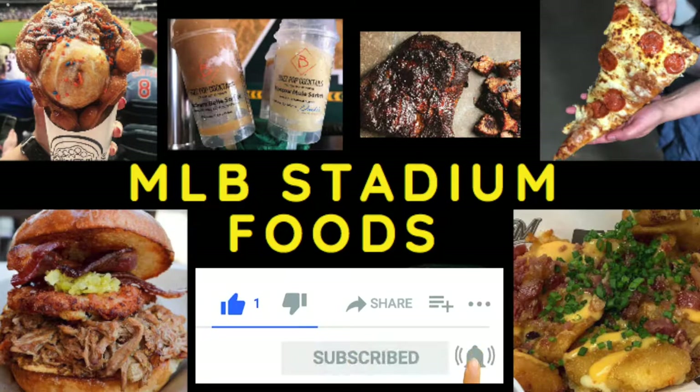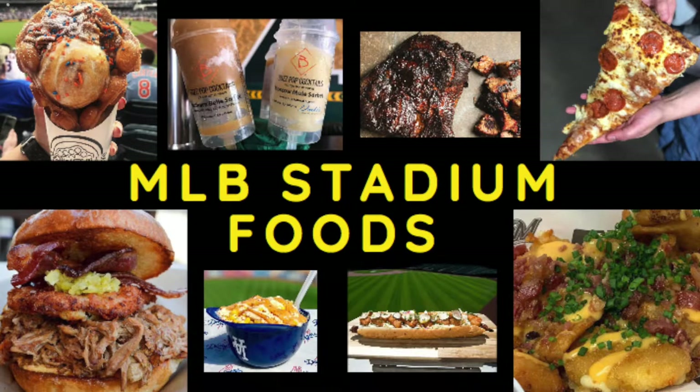I'm going to need you to follow or subscribe, like and comment on the video, and then let me know what stadium foods you also like in the comments.